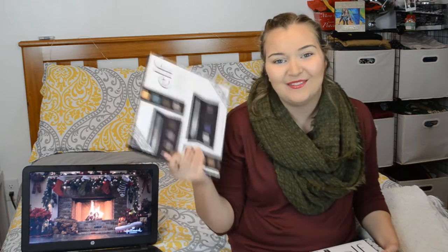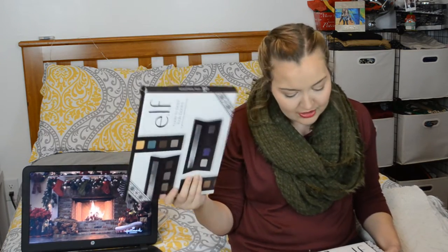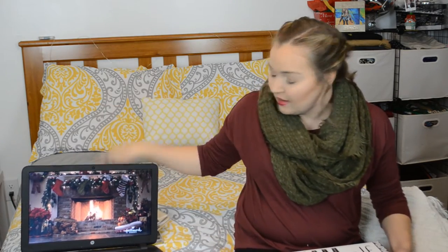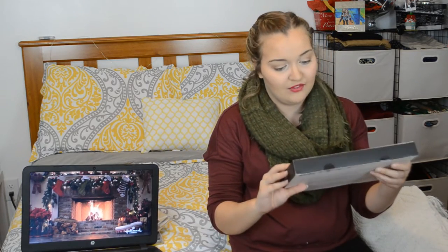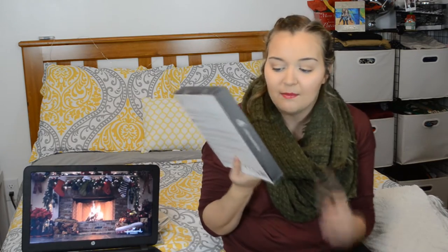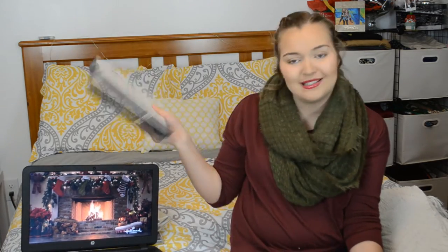I got the ELF Nudes to Bold Look Book, which is a four-pack of quad eyeshadow palettes by ELF. I actually like the pigmentation of ELF's palettes, so I'll probably do a review or looks video on these. I also got the ELF Cheek Color Collection 20-piece nail polish set — matte, glitter, gloss — I'm excited because a girl can never have enough nail polish.